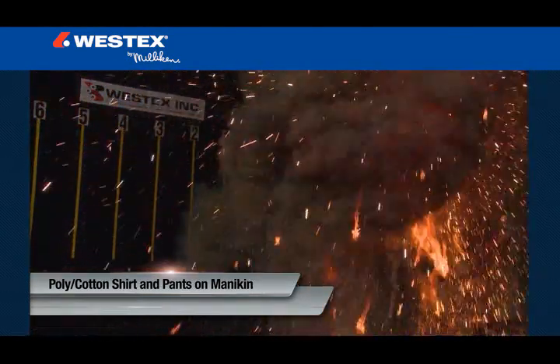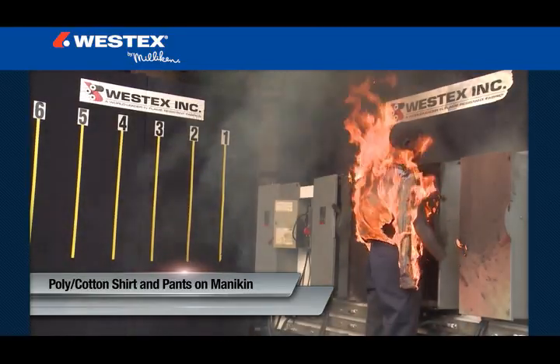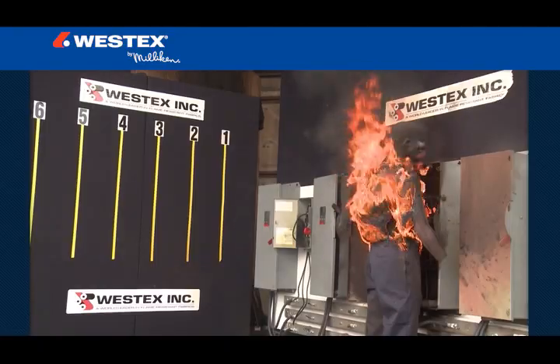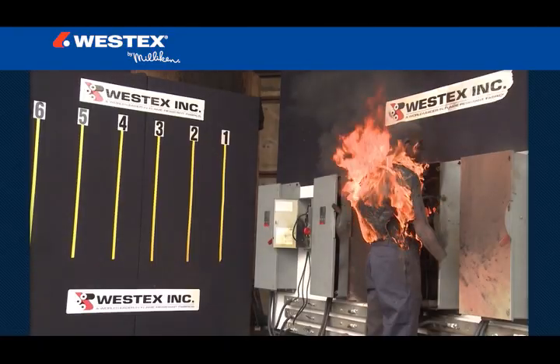Everyday clothes made from cotton or polycotton fabrics can be readily ignited at these exposure levels. And once ignited, they will continue to burn long after the arc flash is over, dramatically increasing the extent and severity of burn injury.